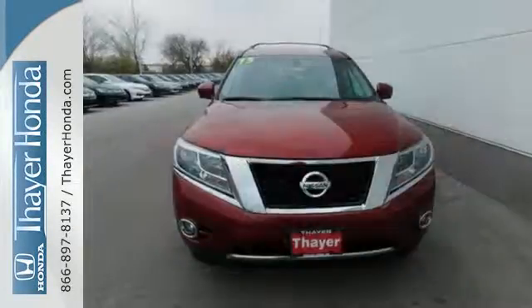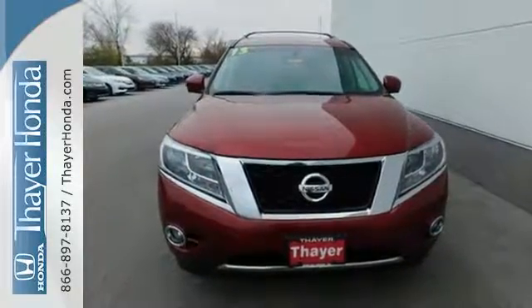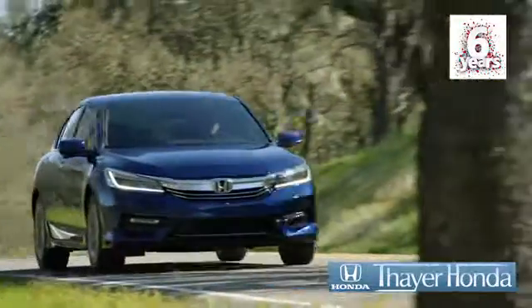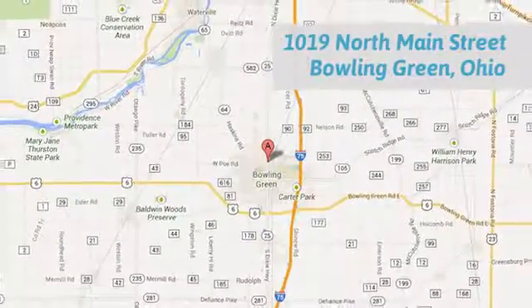Enjoy the space and flexibility of this Pathfinder today. Your Honda is happy to pass the savings and quality on to our customers. Call, click or stop in today. We are conveniently located at 1019 North Main Street in Bowling Green, Ohio.